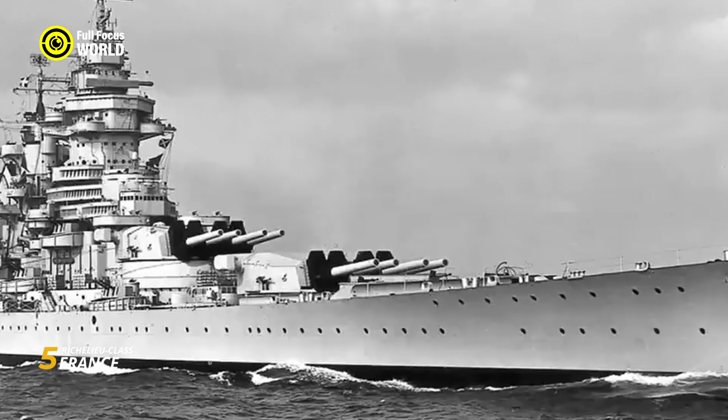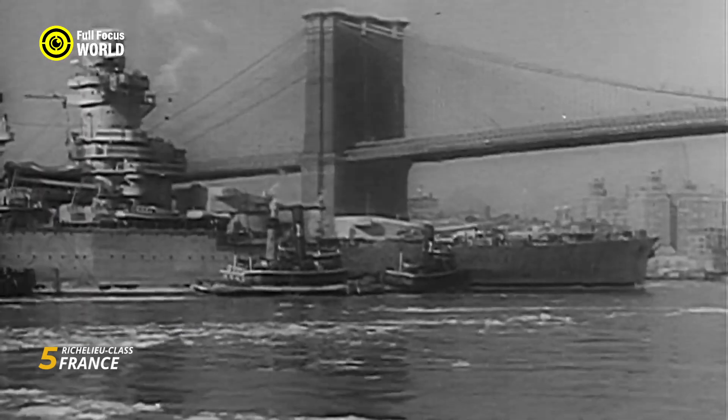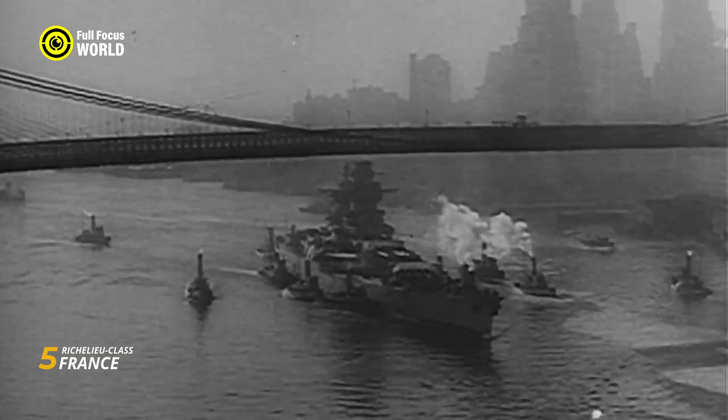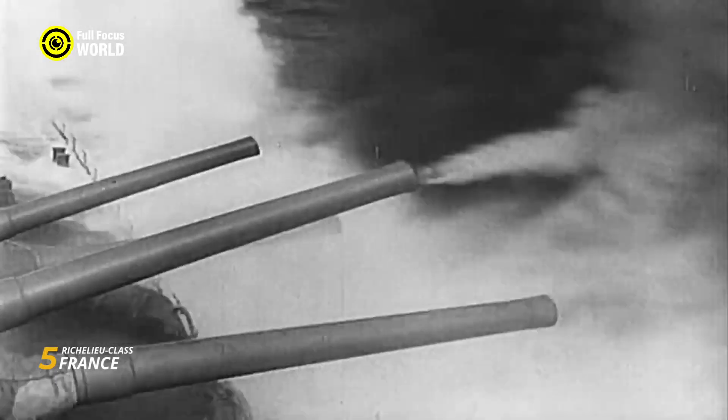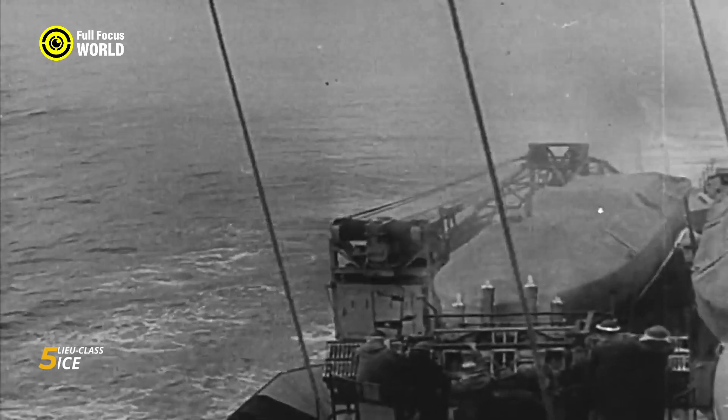Active in the Atlantic during World War II, they played crucial roles in the Allied efforts. The Richelieu-class, with its unique design and operational history, stands as a testament to French naval innovation and resilience, emphasizing the global impact of battleships during a transformative era in maritime warfare.